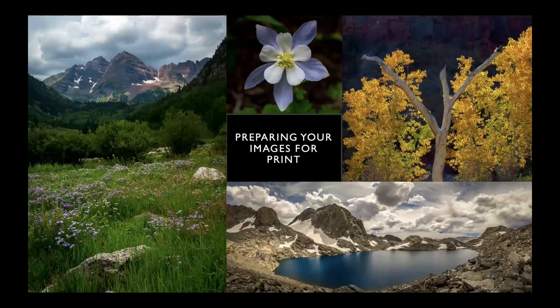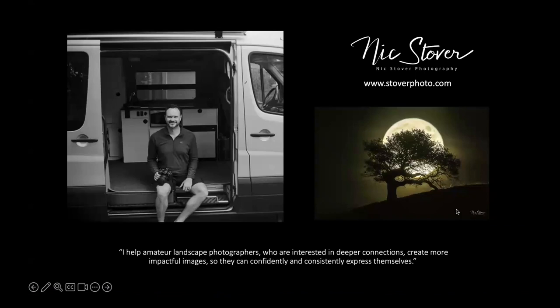Nick says he'll share lessons learned to shortcut issues he's encountered over the years — tips and tricks he's developed. His mission is to help photographers interested in deeper connections create more impactful images so they can confidently and consistently express themselves. This is not about producing beautiful Instagram snaps, but about creating images of impact that communicate different things at different points in a photographer's creative journey.